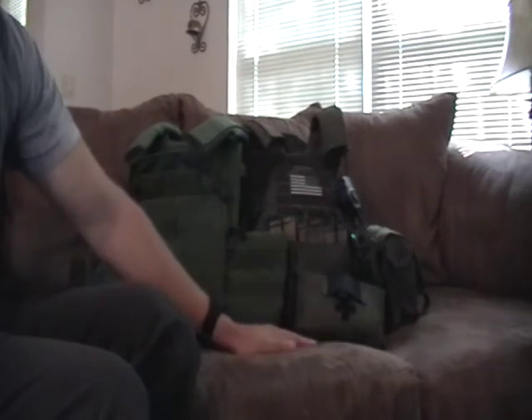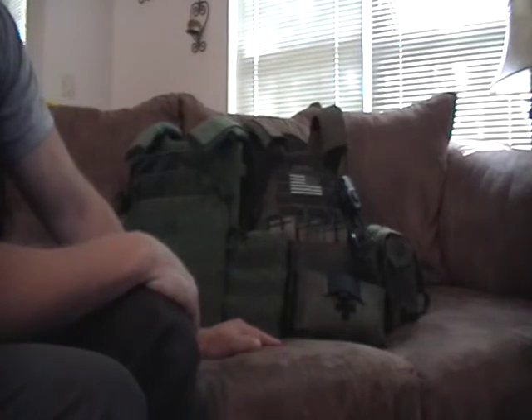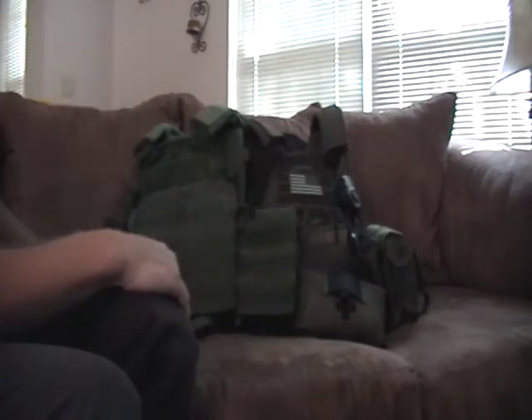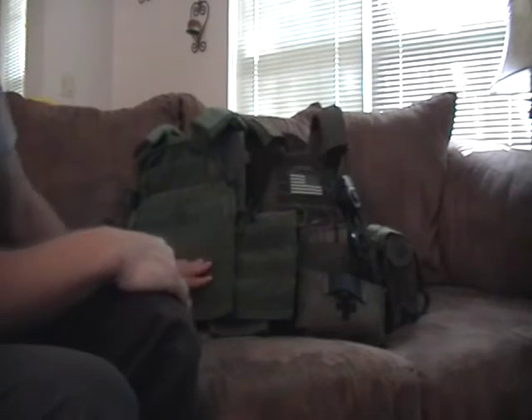Starting with the history of LBT. As a side note, whenever you look at these gear manufacturers, if you look at their location and how they started up, maybe who started them, you can generally kind of tell what units and branches use their gear. This is true with a lot of gear manufacturers. LBT is located out of Virginia Beach — they always have been. So if you know anything about the military and what units are around that area, you can know who buys their stuff.